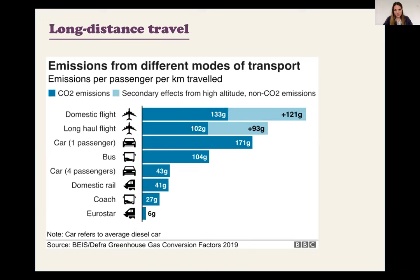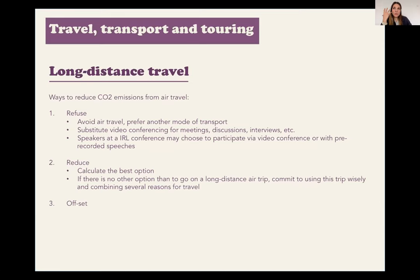Preferring a plane, car, or train that is full is always less polluting than when it's almost empty. What I try to implement for myself and encourage others to do is follow three steps when reducing CO2 emissions from air travel: refuse, reduce, or offset. The best way is to refuse and avoid air travel and prefer another mode of transport. Now we're all very familiar with video conferencing instead of in-person meetings. Even at in-person conferences, many speakers ask if they can send a video instead of coming.